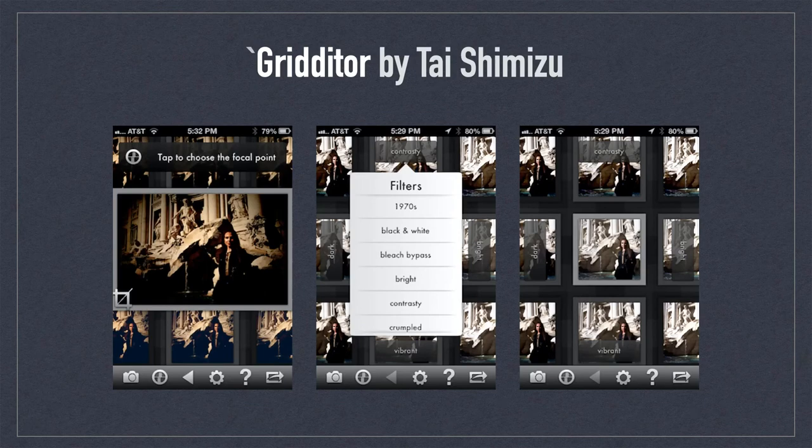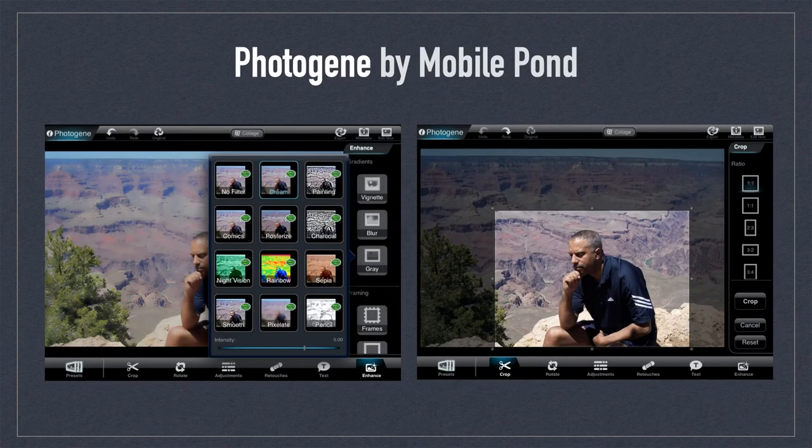Gridator by Tai Shimizu was an iOS app that brilliantly used the grid format in an intelligent and practical way. Grids gave you a visual way to scan varying degrees of lightness and saturation, with additional menu adjustments once a grid was selected. This app was great for visual learners.